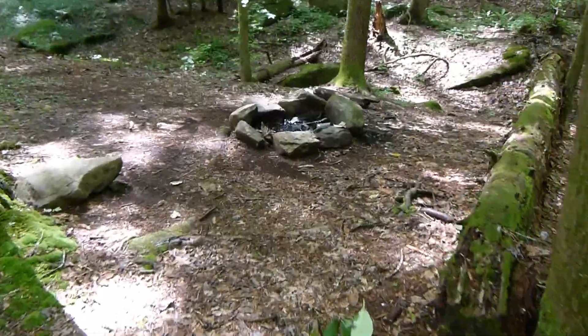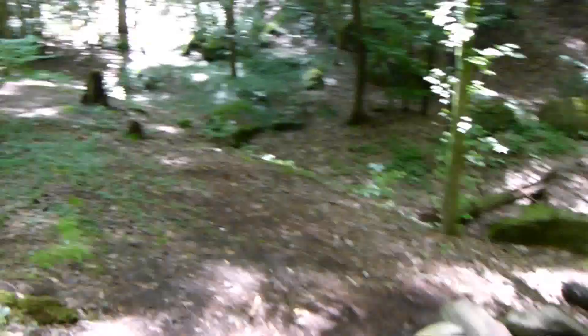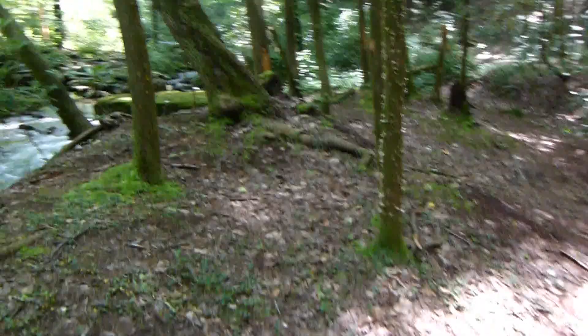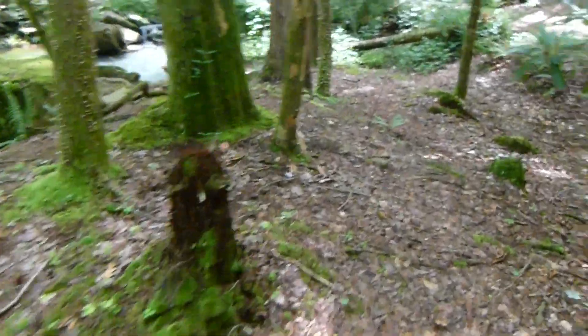You can tell this trail's been used a lot — there is the fire pit and the log to sit on. There are plenty of places around here to put your tent. Look how everything's so green and beautiful — it's just awesome.